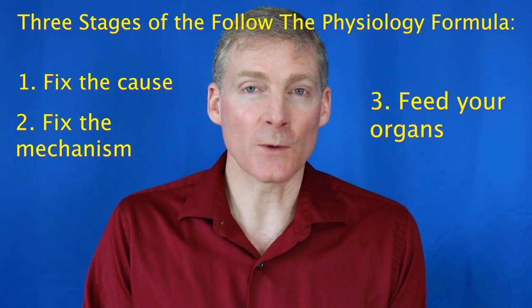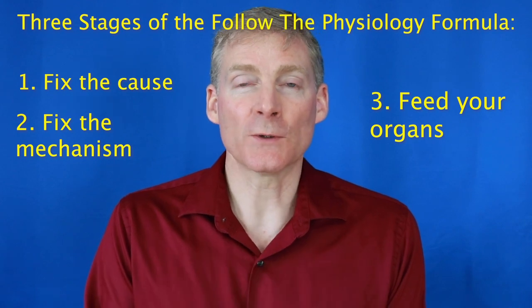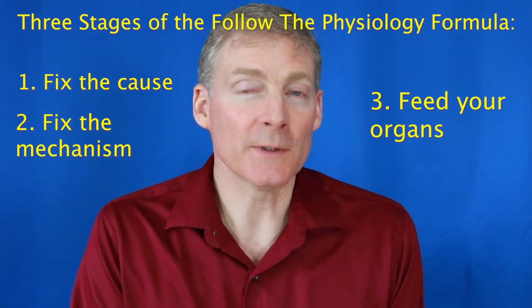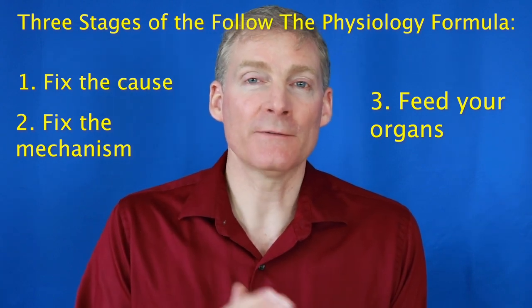The third stage is to feed your organs. And when you feed your organs, symptoms go away. You can eat organs — that's been taken out of our food supply. In the 1960s you could buy a wider variety of organs, but currently you can buy organs in pill form. And then there's herbs and other nutrients to feed your organs.